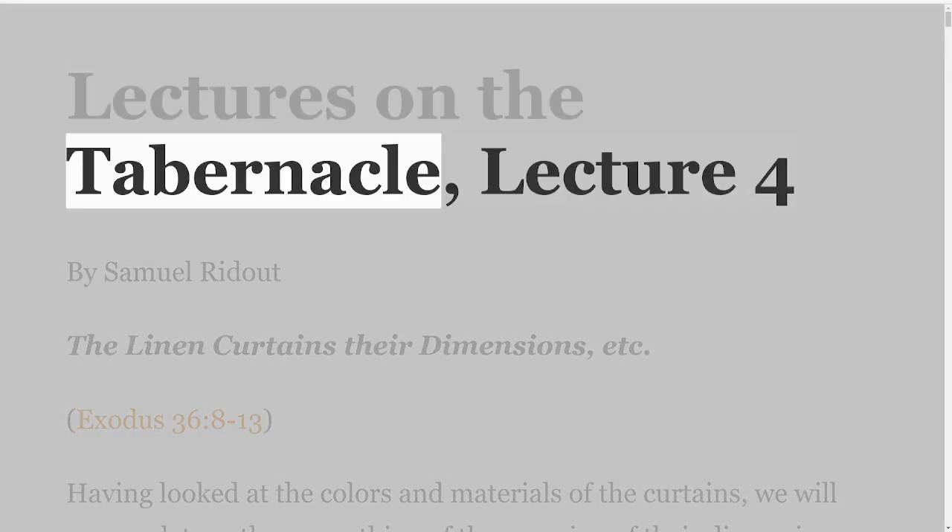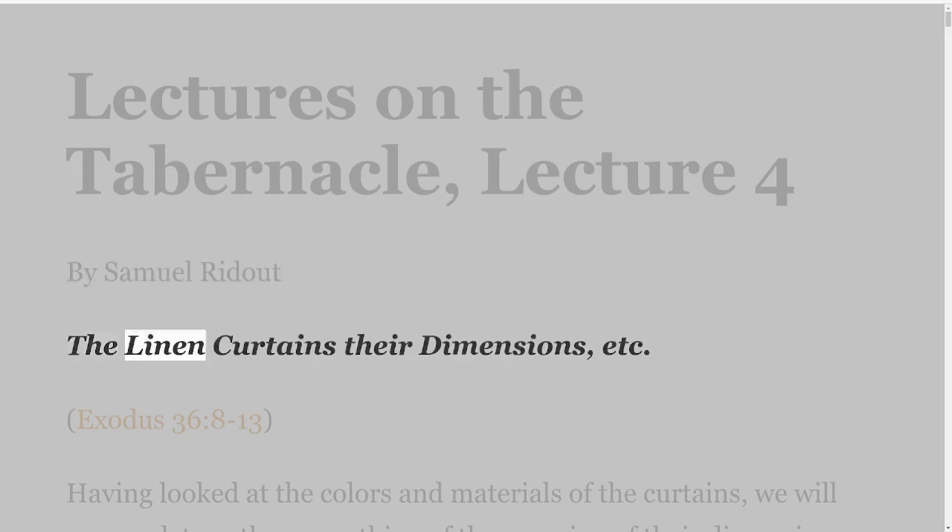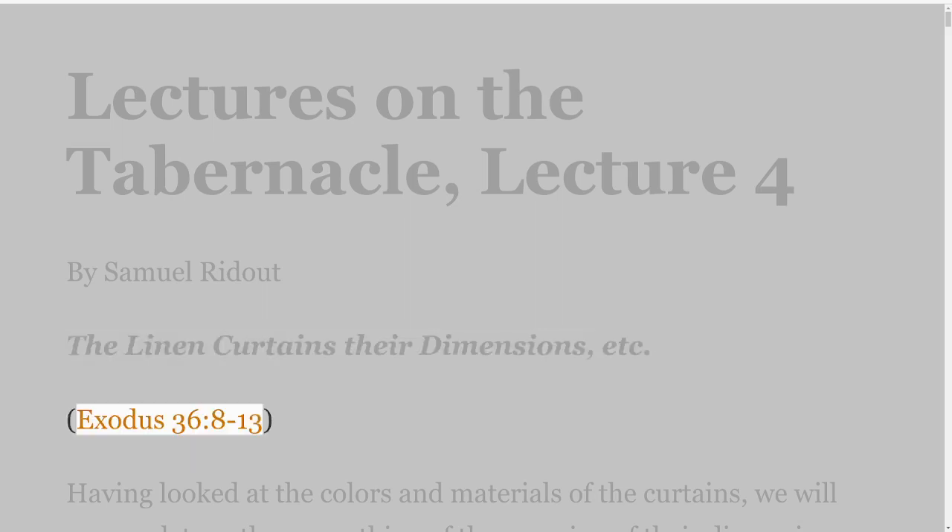Lectures on the Tabernacle, Lecture 4 by Samuel Ridout. The linen curtains: their dimensions, etc. Exodus 36 verses 8-13.